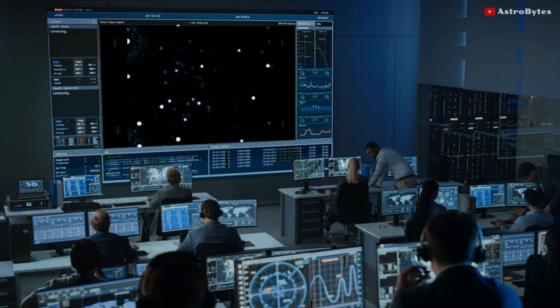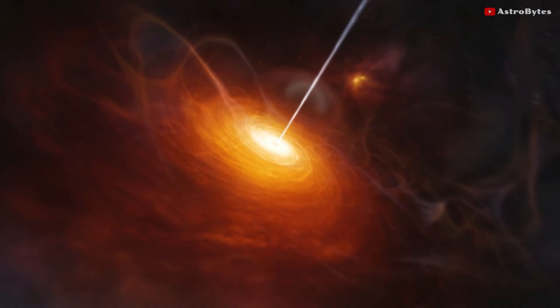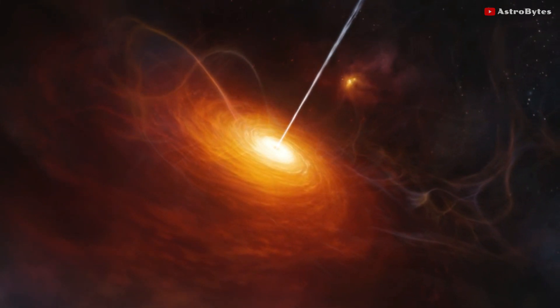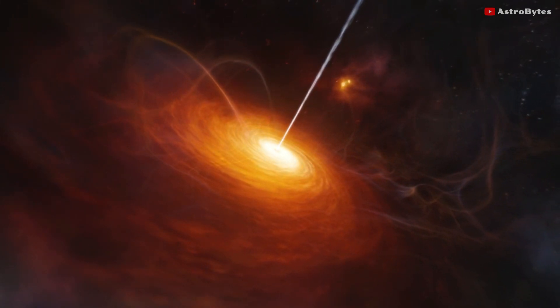This work led to the 2020 Nobel Prize in Physics. Though the presence of a black hole was thought to be the only plausible explanation, this new image provides the first direct visual proof.